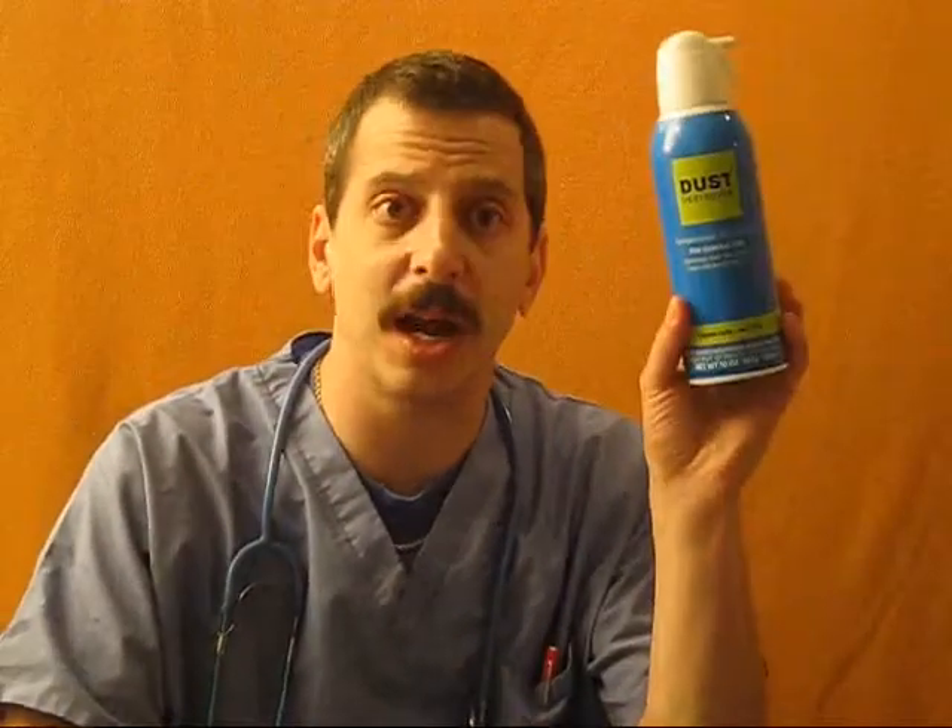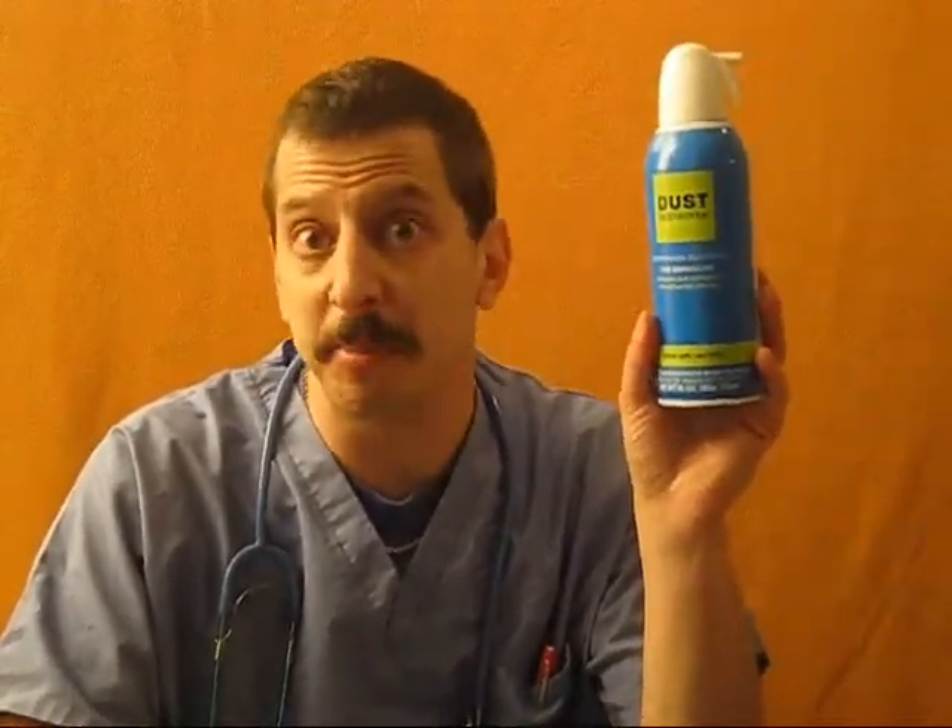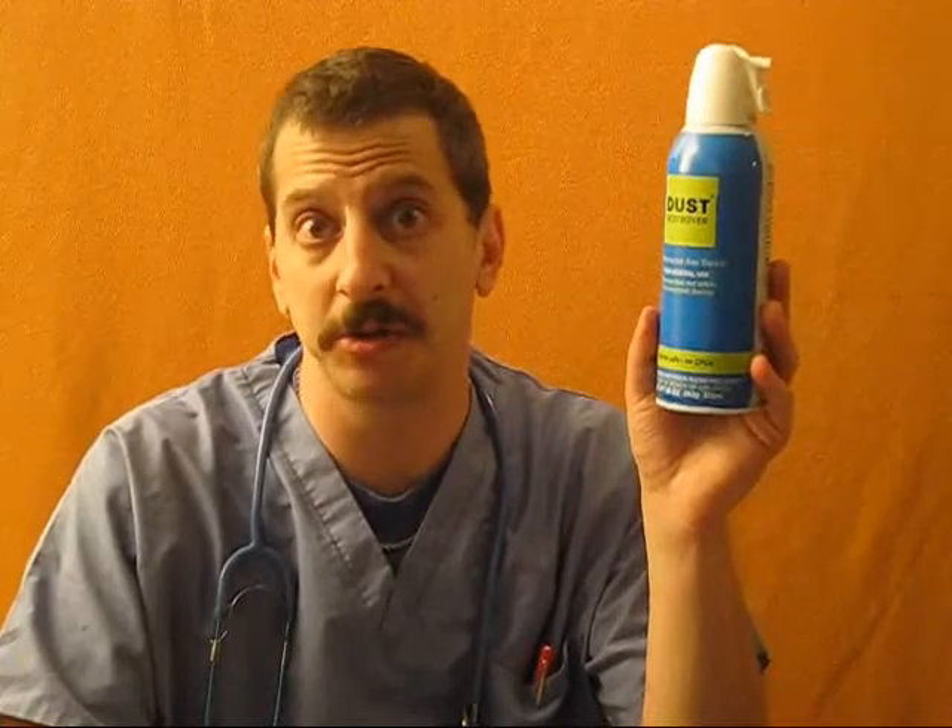Step one: purchase a can of compressed air. Here's our compressed air. You can get this anywhere — at Staples, any other stores, computer stores will sell it. It's very cheap, cost you about ten bucks a bottle.